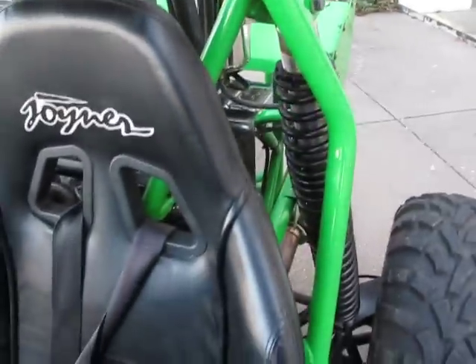Let you hear it a little bit. The exhaust has a nice sound to it.